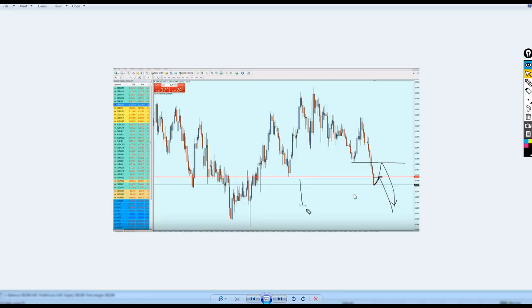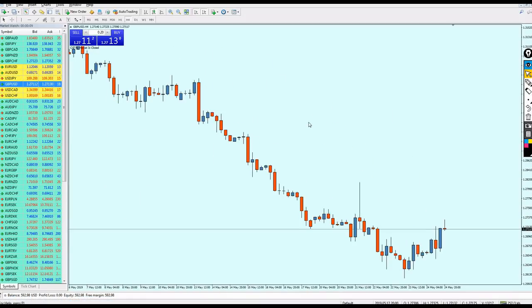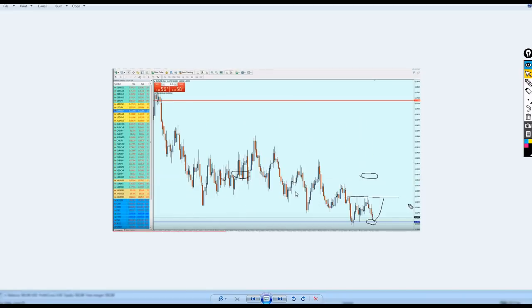The pound is facing a strong bearish momentum, but it still made one last movement up and then reversed. Checking the GBP/USD on the daily chart, it didn't go up to the exact point I mentioned, but it did make a bullish reversal before starting to go more down. So the GBP/USD, as expected, was tricky this week.